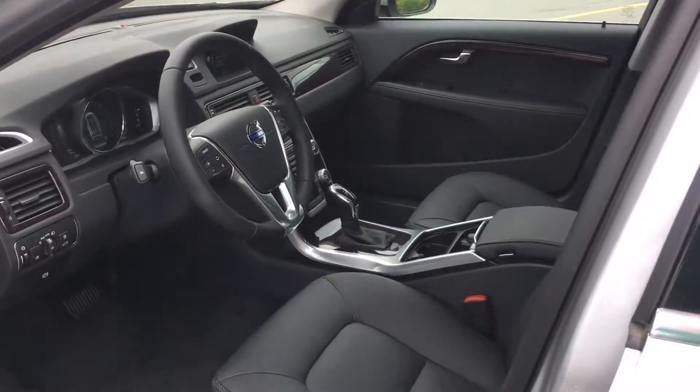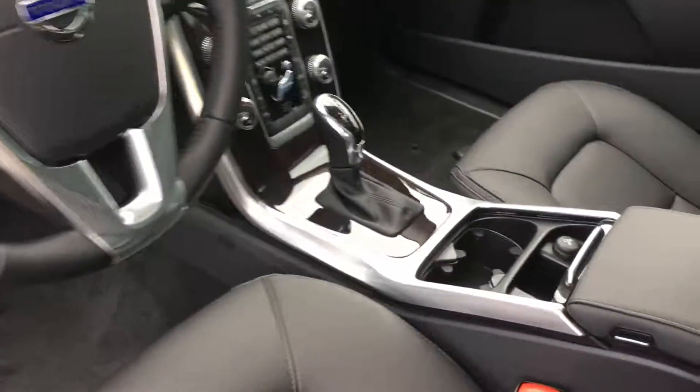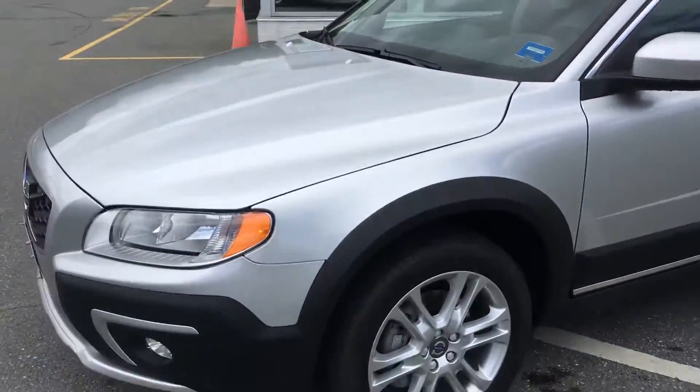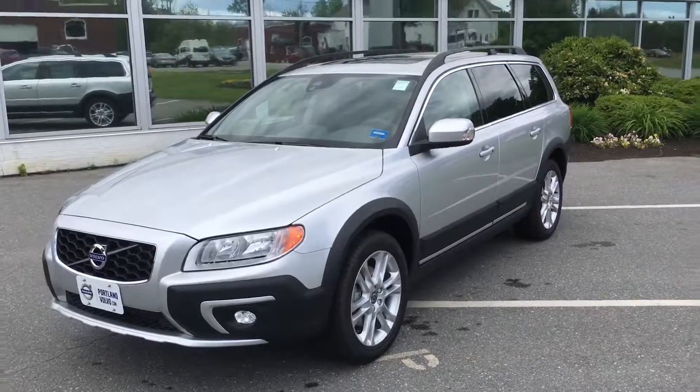Beautiful black leather interior. This car has navigation standard. You see the backup camera there, the heated front seats. Volvo on Call as well — Volvo on Call gives you access to an app that lets you use remote start, send directions from your phone to the car, and more.